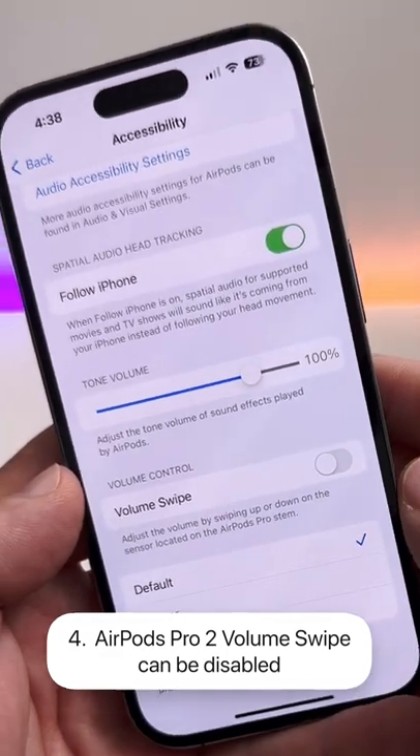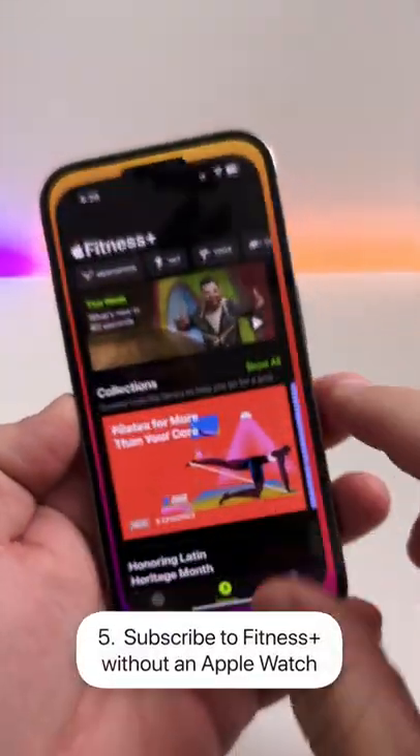If you have AirPods Pro 2 connected, you'll now have an option to disable volume swipe controls.